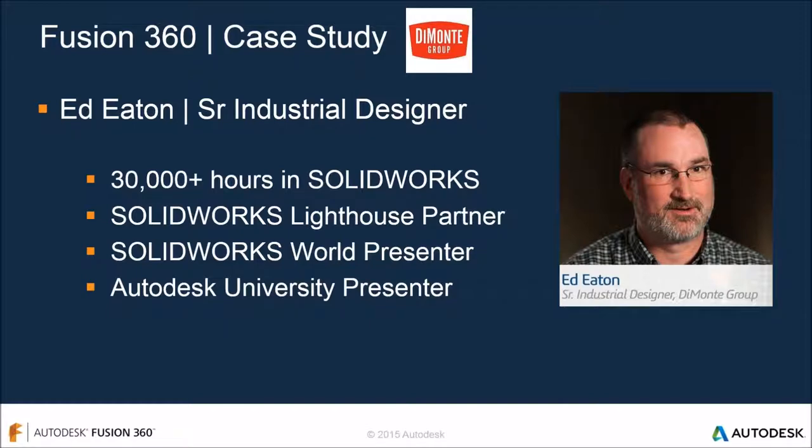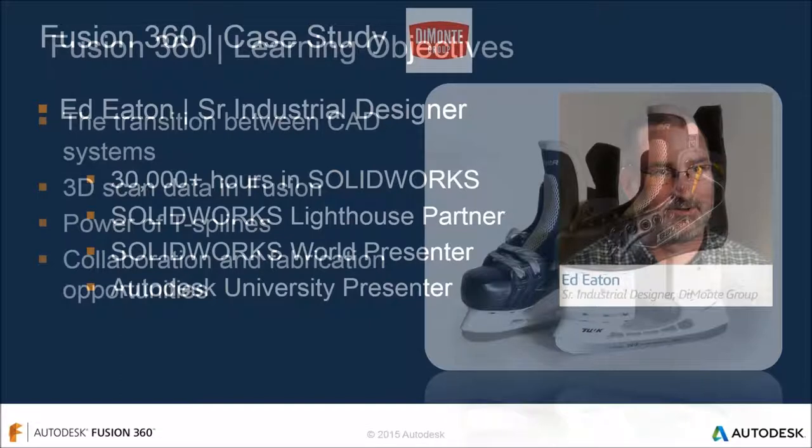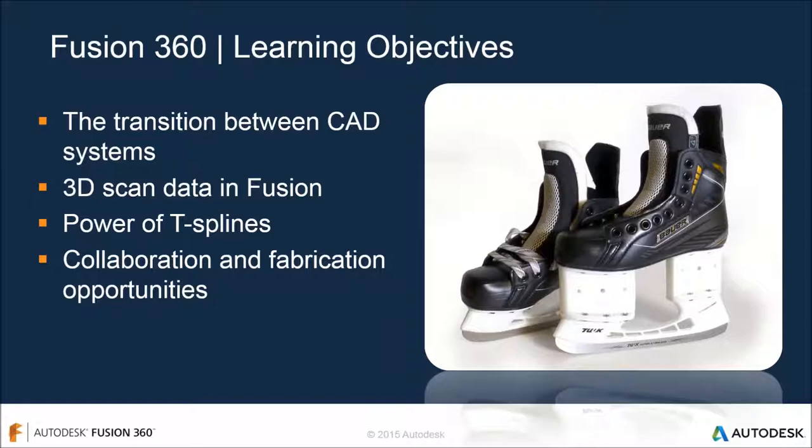Here's a story about Eddie Eaton, one of the first commercial SolidWorks users with over 30,000 hours in SolidWorks - he's well known in the CAD world, has spoken at SolidWorks World and Autodesk University. He started hearing about Fusion 360, got interested, and decided to use it on a project at his company in Chicago called the Monte Group. As a novice user, he completed a project adding an extension to a hockey skate for a student with one leg shorter than the other who wanted to play hockey.